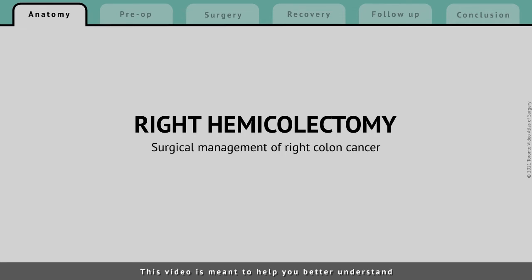This video is meant to help you better understand your new diagnosis of colon cancer, and what you can expect as part of the surgical treatment of it.